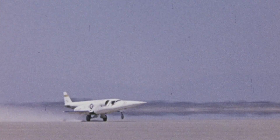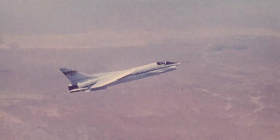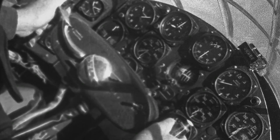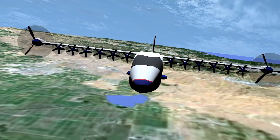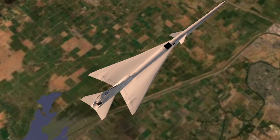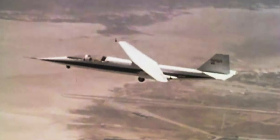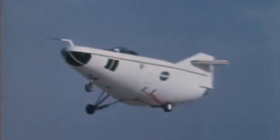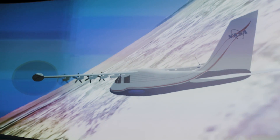For nearly 70 years, experimental planes have been developed and flown here in the Mojave Desert. From the first sonic boom in the X-1 to tomorrow's ultra-efficient, ultra-fast aircraft, NASA is developing the future of air travel one X-plane at a time. The far-out designs and ideas developed here have led to some of the biggest advances in modern aeronautics.